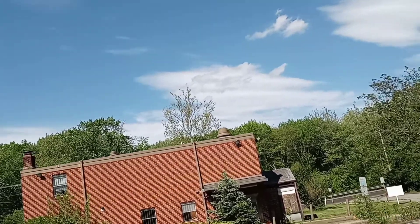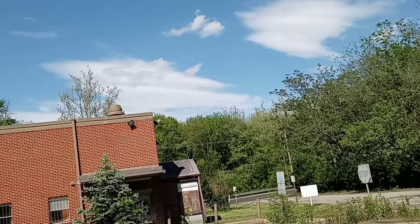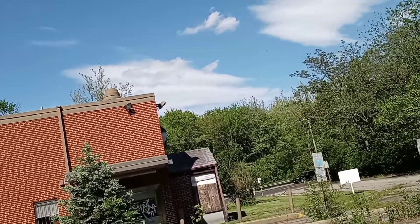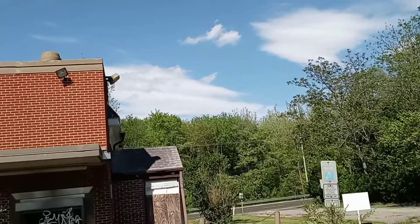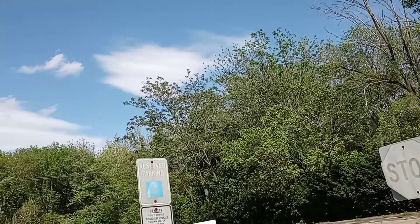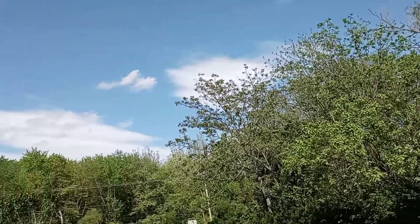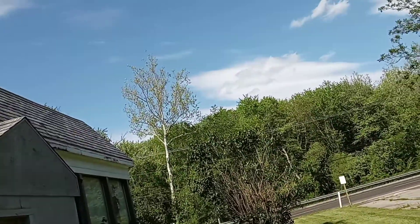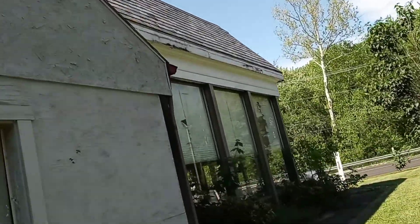Well, apparently someone's gotten in there and done some damage already. We're just here to document — we're not here to take anything but video or photographs, and we're not here to leave anything but footprints. We're just looking where the ATM was.